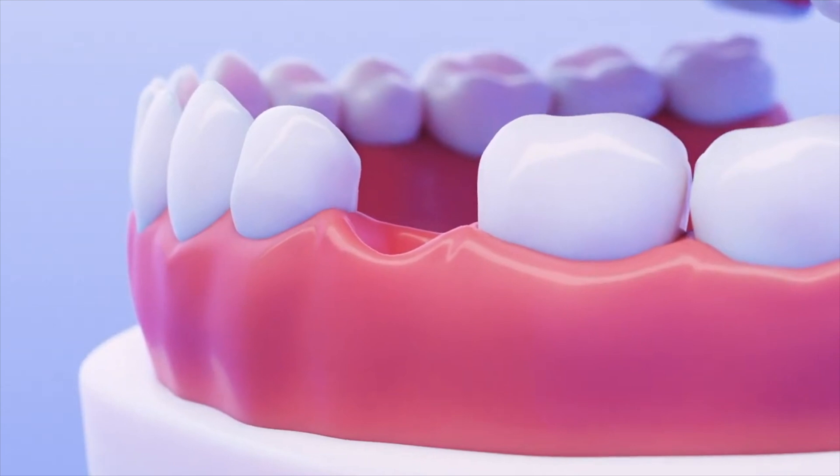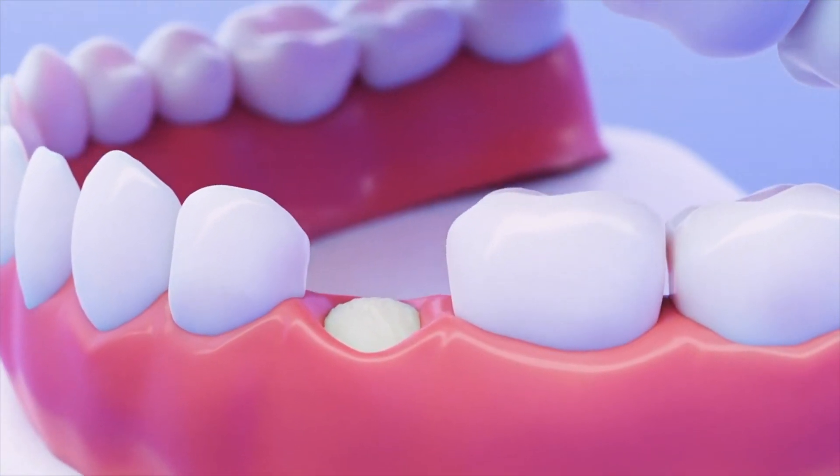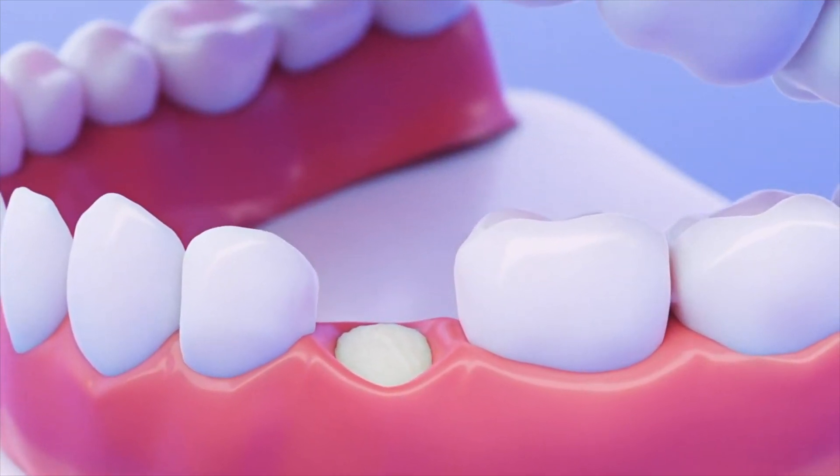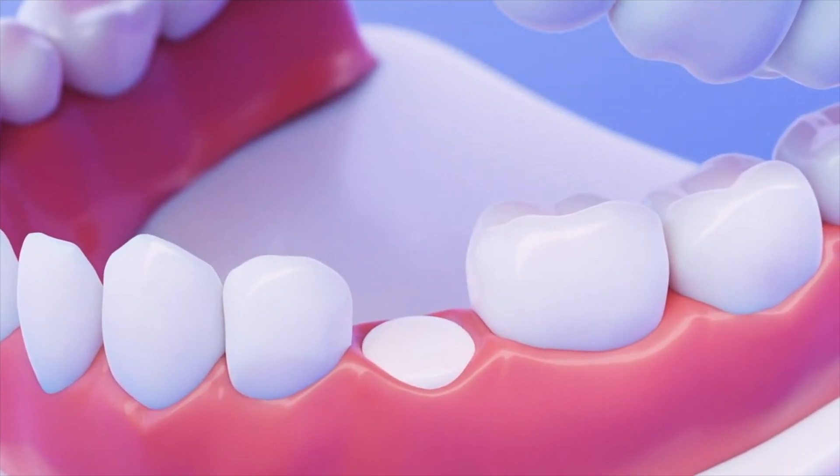To do this, a bone substitute product is placed in the opening and care is taken to fill it adequately. After that, a covering is placed to help promote healing and the area is sutured.